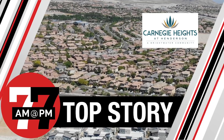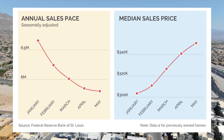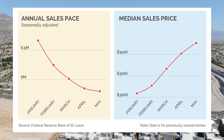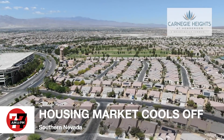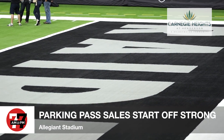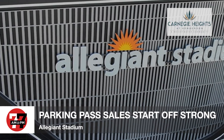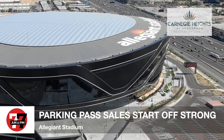Now to your other top stories, sponsored by Carnegie Heights. We're seeing another month of once-hot home prices and sales cooling down a bit. The national charts show the annual sales pace falling while the once-spiking median prices are tapering off. Southern Nevada shows a similar trend, but some experts say many homes are still selling rapidly with multiple offers. Over at Allegiant Stadium, the Raiders' president is reporting strong sales of parking passes, which go for $40 to $100 a game. Some parking lots even sold out during the first week of sales, and a majority of the spots allow tailgating.